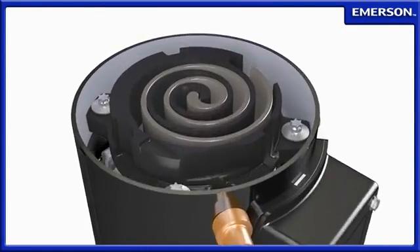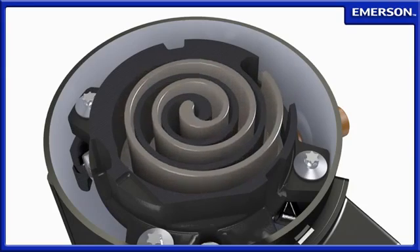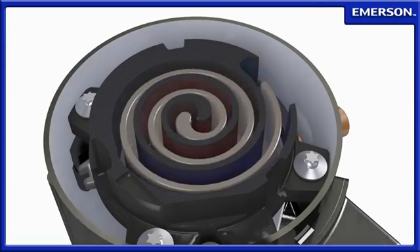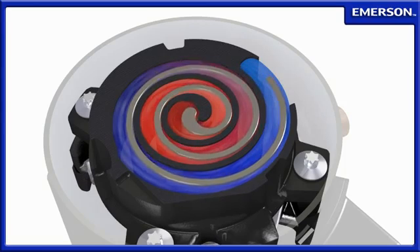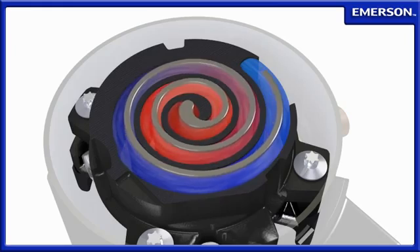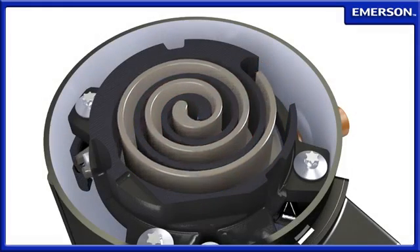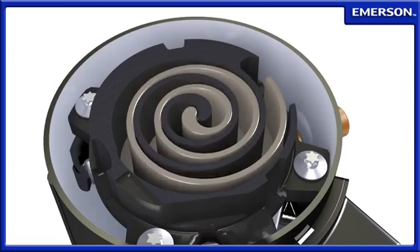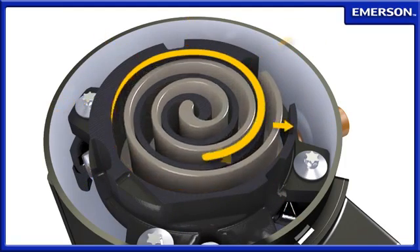During periods of cool weather, refrigerant can condense in the gas lines of refrigeration systems, eventually migrating into the compressor. A key feature of the Copeland scroll compressor is its ability to handle liquid refrigerant with its compliant scroll design. During normal operation, radial contact between the two scrolls is held tight by centrifugal force acting outward upon the orbiting scroll.